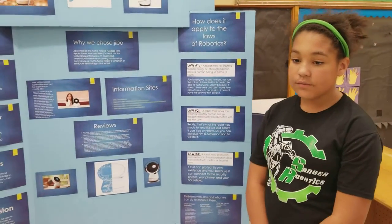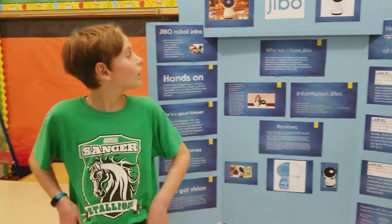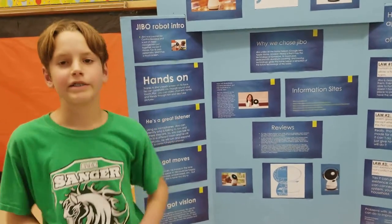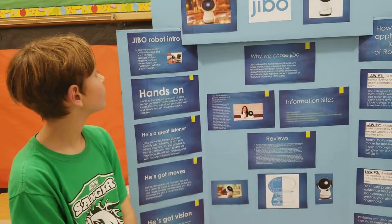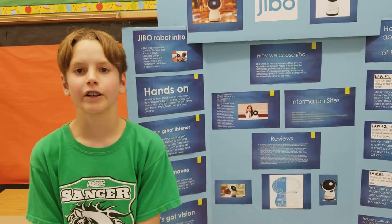Did you learn anything you did not know before? Please explain. Well, I did not know that this robot existed, and it's pretty cool how its movement is and it's very different from Amazon Alexa.